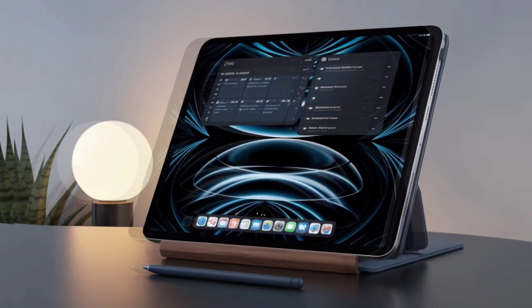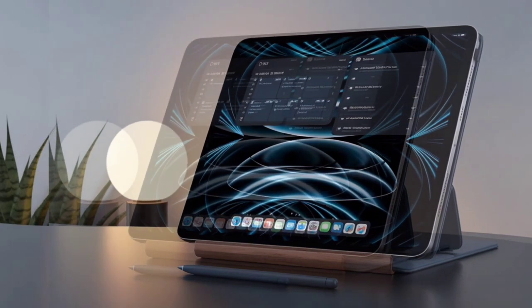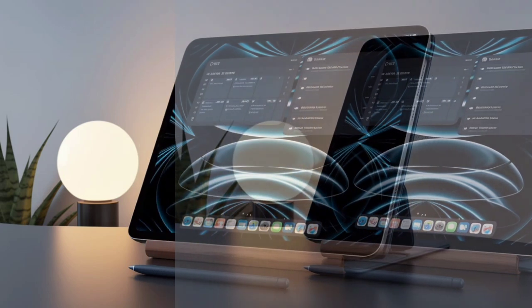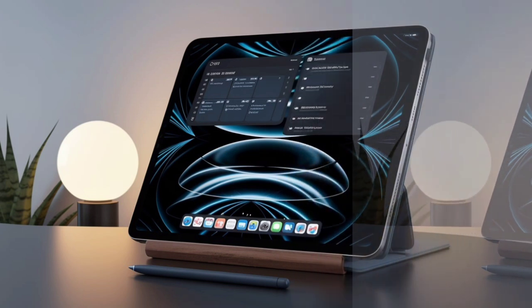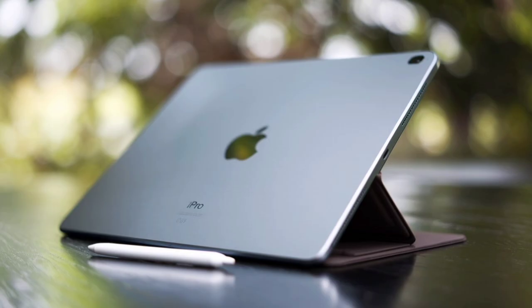It is powered by the Apple M4 chip and runs iPadOS 17.4. It has up to a nine-core CPU with three performance cores and six efficiency cores on 256/512GB models, and a ten-core CPU with four performance cores and six efficiency cores on the 1-2TB model.